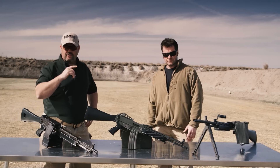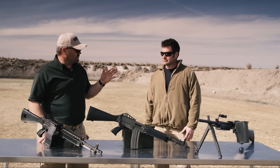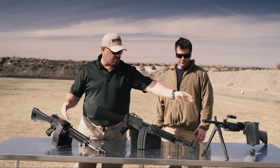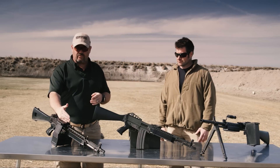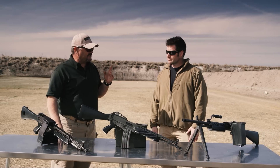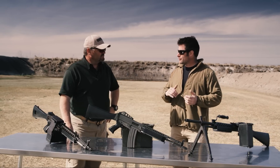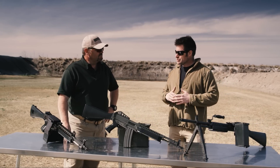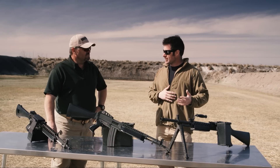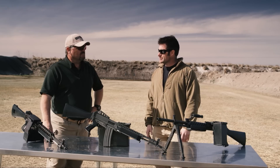Hopefully someday you guys will be able to handle one. Very lightweight — that's the first thing you notice when you pick it up, just how light it is, particularly in these two configurations. This is a Stoner 63, this is a 63A, both in belt-fed configuration, and it's amazing how light it is. Very deceiving — especially handling the 240s and the M46s and 48s in modern day, you'd generally think that material handling and design would make guns lighter and lighter, but picking this gun up, it's significantly lighter than even the current guns in the system.